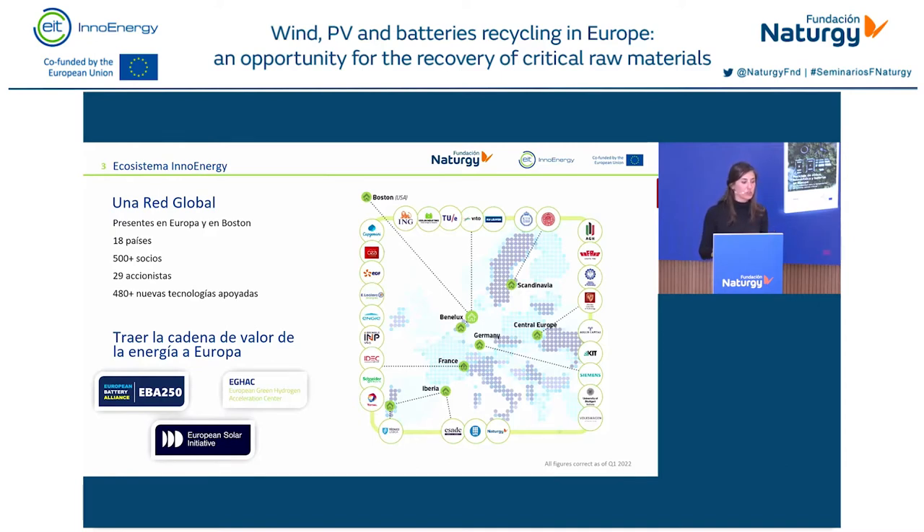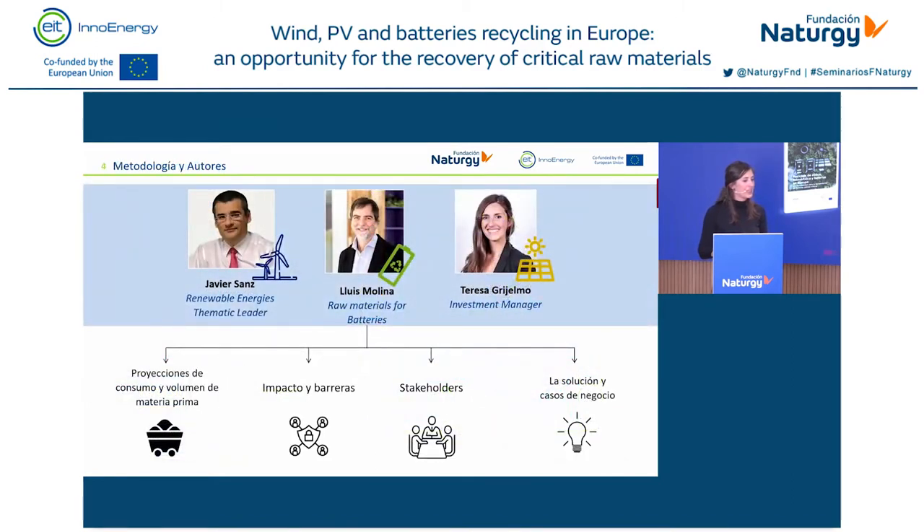Over the past years we have been working hand-in-hand with other stakeholders regarding green hydrogen and solar energy, wanting to bring this value chain to Europe to become energy independent. Based on our experience, we have created an ecosystem, and the Fundacion Naturgy believed we had an interesting viewpoint to contribute to this study. The study team includes Javier Sanz, the Renewable Energy thematic leader at InnoEnergy; Luis Molina, responsible for raw materials for batteries and storage; and myself, Teresa, the investment manager in the Iberian Peninsula seeking innovative solutions in sustainability.